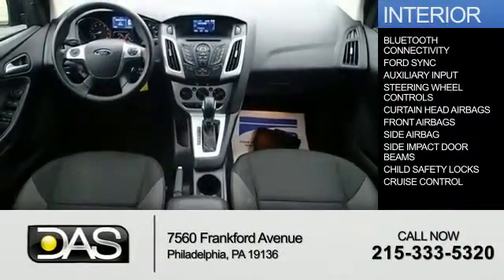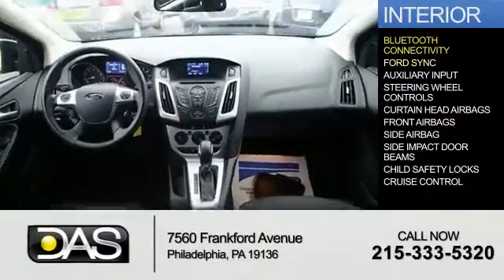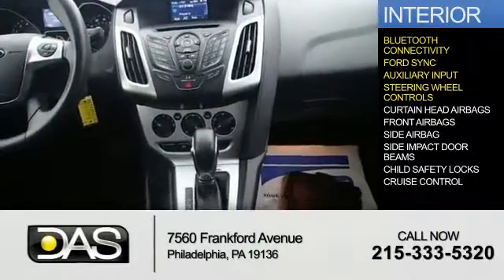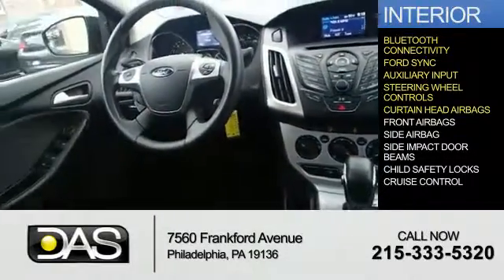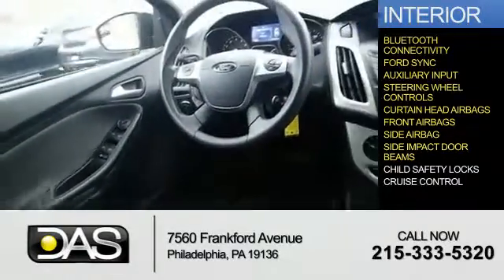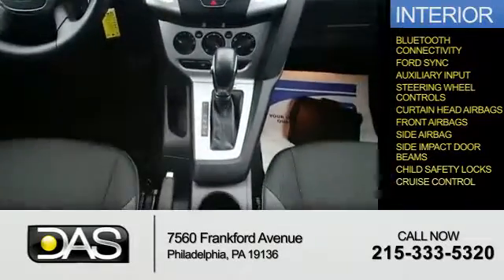Inside you'll find Bluetooth connectivity, Ford Sync voice activation, and auxiliary input. Steering wheel controls, curtain head airbags, front airbags, side airbags, side impact door beams, child safety locks, and cruise control.